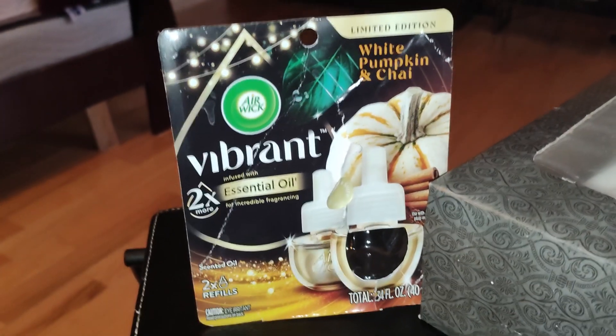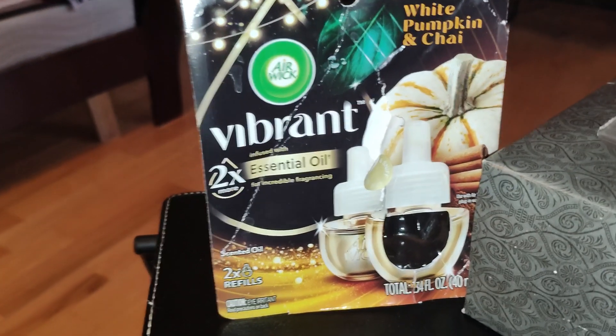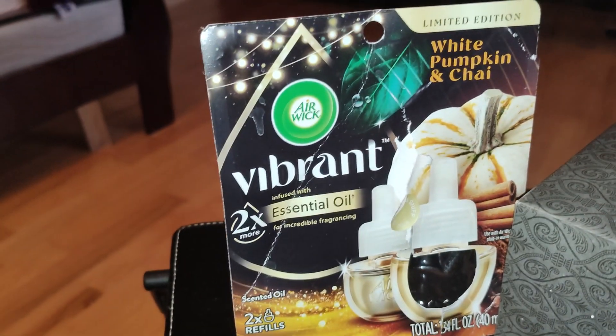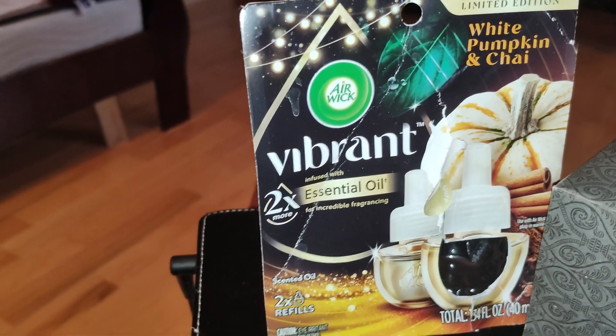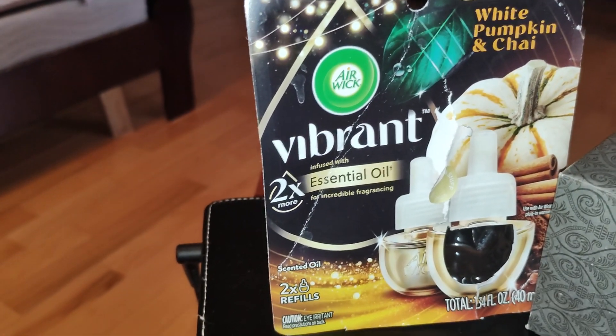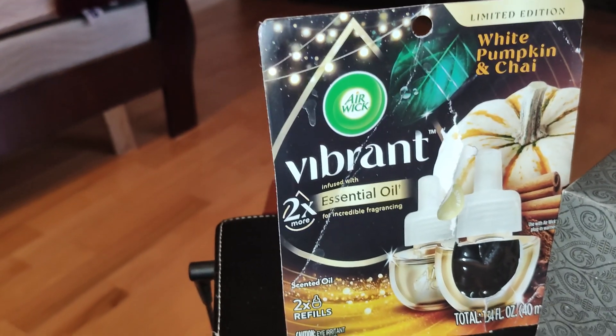I got a discount on this and it comes with two essential oil packs, and this White Pumpkin and Chai is amazing. It smells kind of like a warm coffee drink. I don't think I've ever had chai tea but this kind of smells like a very warm pumpkin beverage.